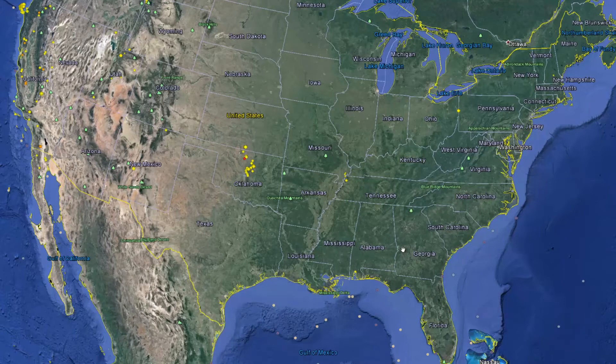Hello everyone, this is Mark with EarthquakeWatchers.com. Today is March 19, 2014 and the current time is 12:31 a.m. Central Daylight Time.